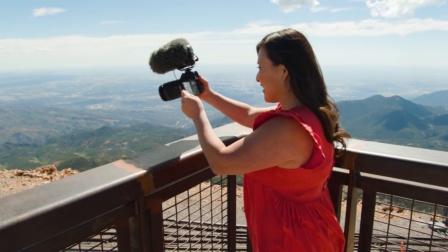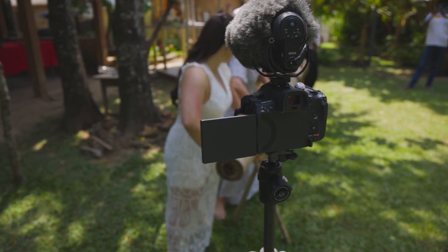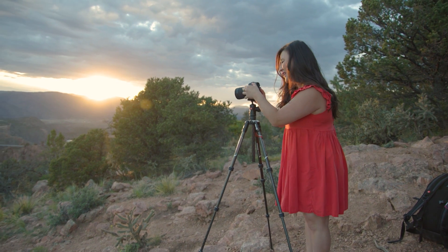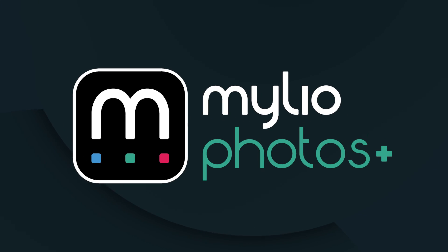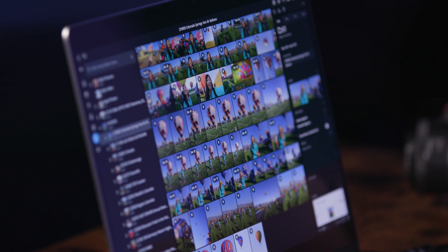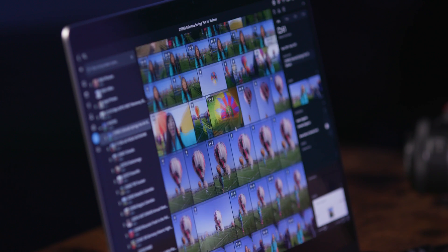Our photos and videos are captured memories that tell the stories of our lives. But if we can't find them, how can we enjoy them, right? MyLeo Photos Plus opens the door to accessing, organizing, storing, and protecting a lifetime of memories.